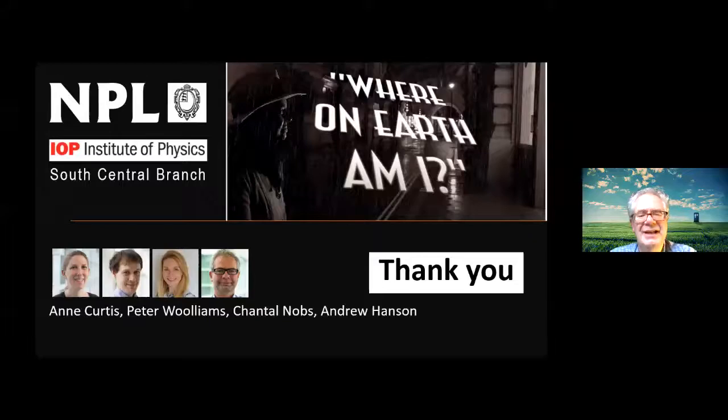That brings us to the end of the allotted time. Thank you very much to Ann — our atomic clock expert — and Peter, who knows everything about GPS. Thanks also to our host Chantel, the technical team behind the scenes, and to everyone watching. Do visit the NPL website to find out about our atomic clocks and take part in the Measurement at Home challenges. Cheerio!